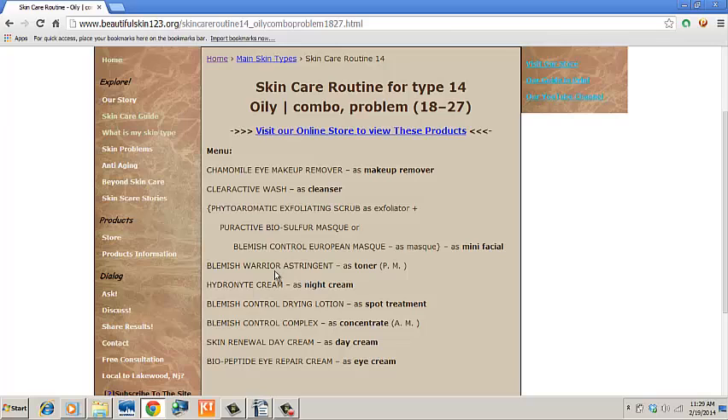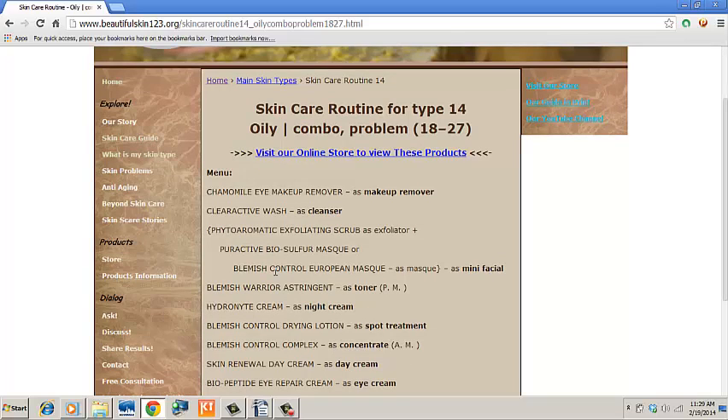You see the regimen that perfectly fits your skin type — the combination of skin parameters that match your skin parameters. Simple? That's because we handle the complexity for you.